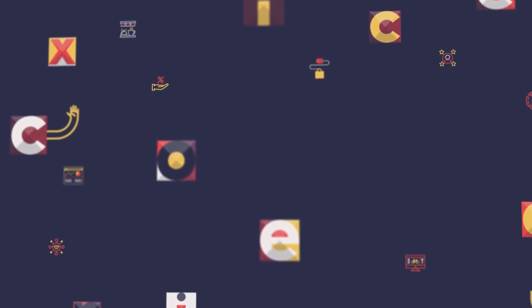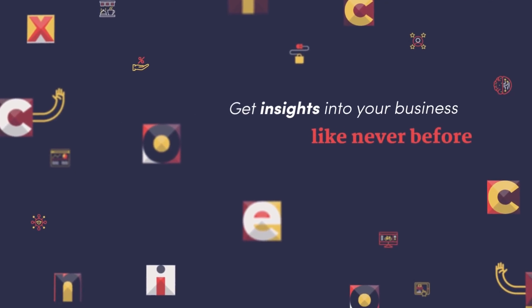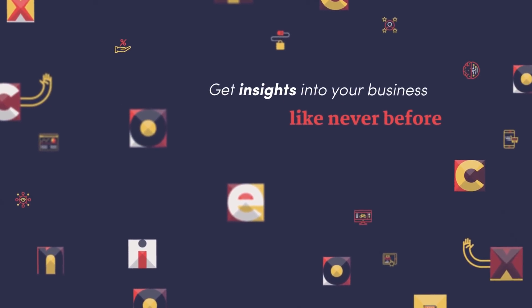What is unique about Dynamics 365 Business Central is it brings all the data together from all different parts of the organization and all the different systems that organization connects to. Using that data allows companies to get insights into the business like they couldn't do ever before.